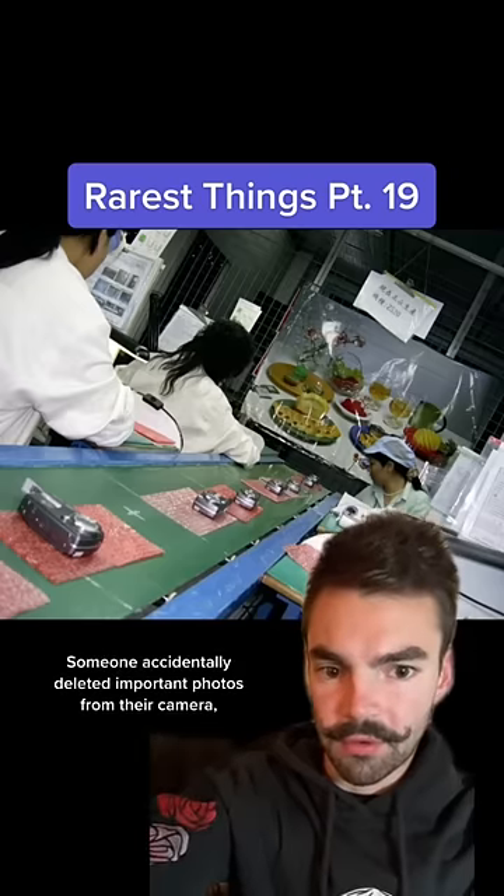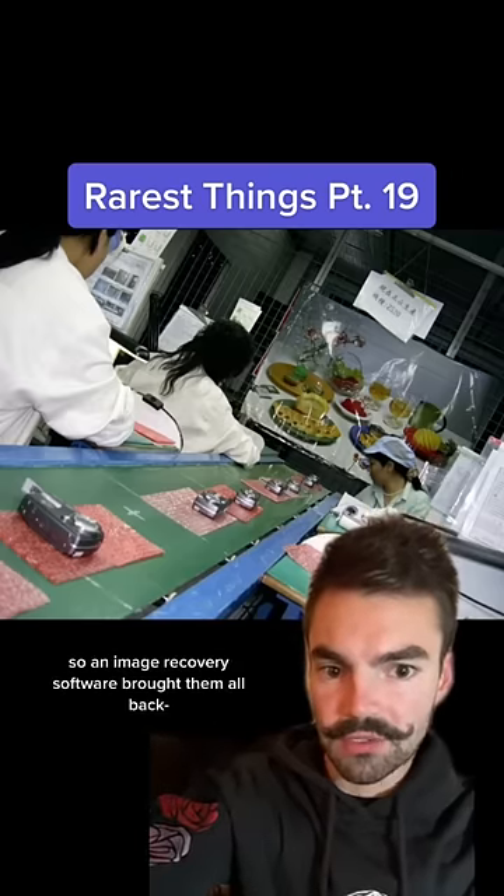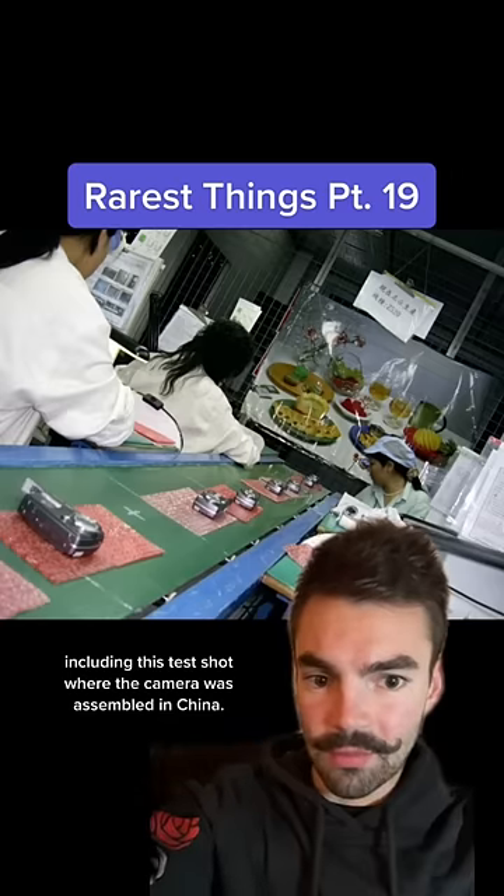Someone accidentally deleted important photos from their camera, so an image recovery software brought them all back, including this test shot where the camera was assembled in China.